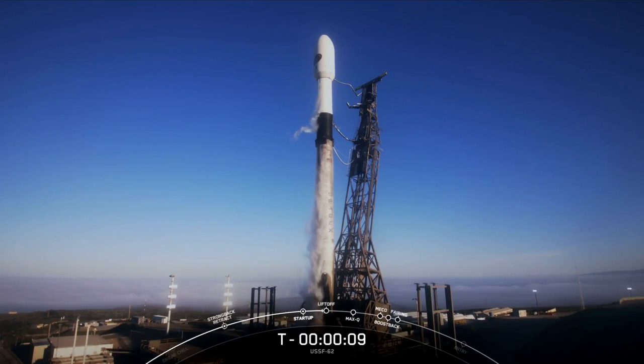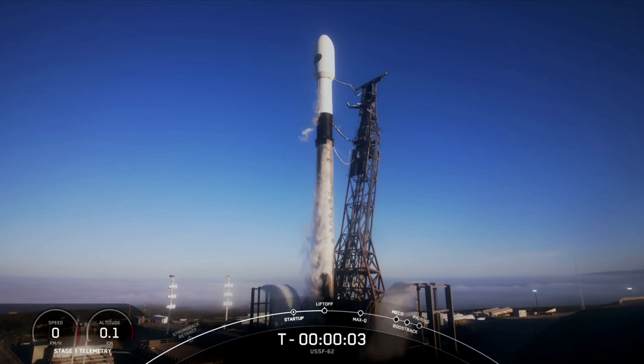T-minus ten, nine, eight, seven, six, five, four, three, two, one, ignition.